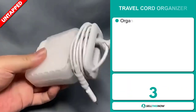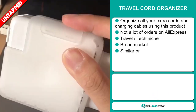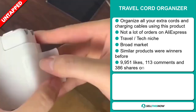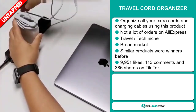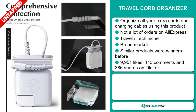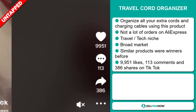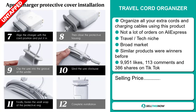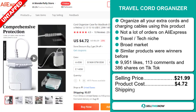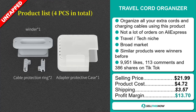Our next product is the Travel Cord Organizer. Organize all your extra cords and charging cables using this product. We also think it has a lot of untapped potential — so far, there haven't been many orders on AliExpress, so you could definitely take advantage of this. It falls under the travel tech niche market and has a broad market base. Similar products were winners before. The TikTok ad has 9,951 likes, 113 comments, and 386 shares. The selling price is just under $22, the product cost is only $4.72, and shipping will set you back $3.57, giving you a good profit margin of $13.70. Sell this now!